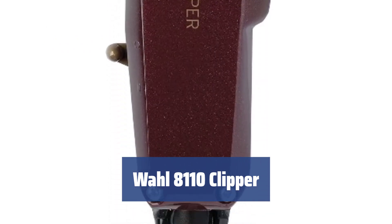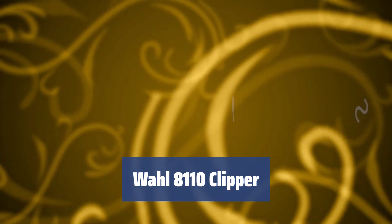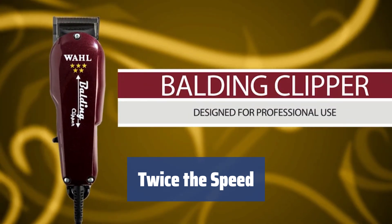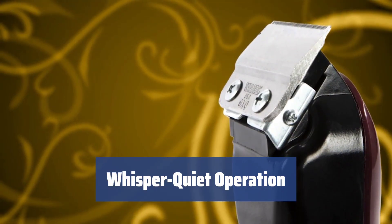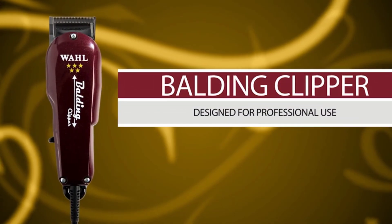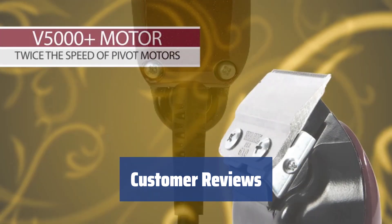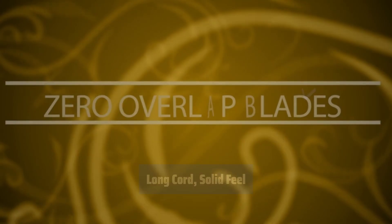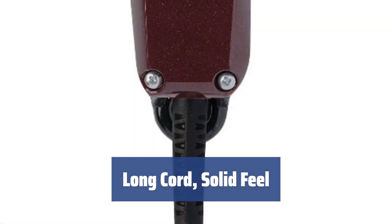Number 4. Experience ultra-close cuts that almost mimic a razor's shave with this hair clipper. Achieve a sleek and polished look effortlessly. This clipper boasts twice the speed of an ordinary one, allowing you to achieve your desired look quickly and efficiently. Enjoy a quiet operation thanks to its powerful electromagnetic motor. Get close cuts and shaves without the noise. Customers praise this clipper for its ultra-close cut that resembles a razor shave. It is lightweight, easy to use, and has a strong motor for quick and close shaves. With a long cord for freedom of movement and a solid build, this clipper offers plenty of power for a smooth shaving experience.